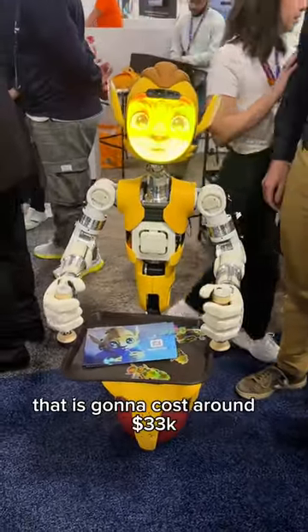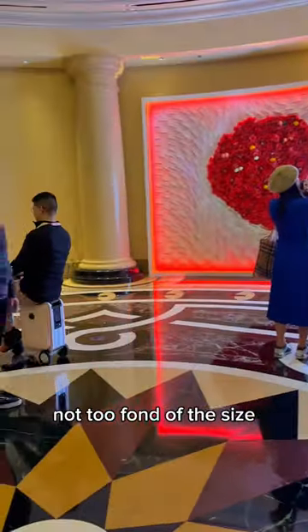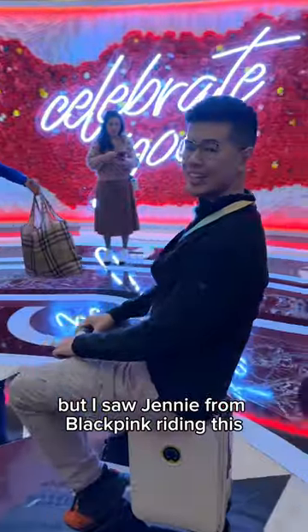Here we have a ratchet and crank looking robot that is going to cost around $33k. This is a $900 mini suitcase scooter — not too fond of the size, but I saw Jenny from Blackpink riding this so I'm all about it.